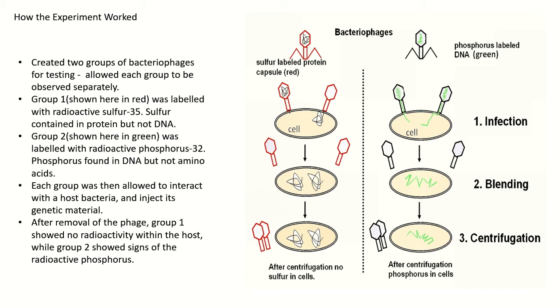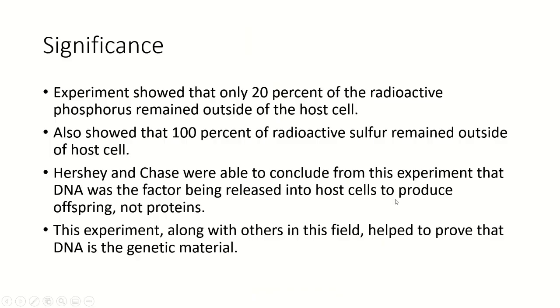Each group was subsequently allowed to interact with a host cell and inject its genetic material, after which it would be cleaved off, and the host cells would be evaluated for signs of radioactivity. Group one showed zero signs of radioactivity within the host, whereas group two showed very positive signs of radioactive phosphorus. At the end of the experiment, they were able to show that only 20% of the phosphorus remained outside of the host cell, whereas 100% of the sulfur remained outside of the host cell.